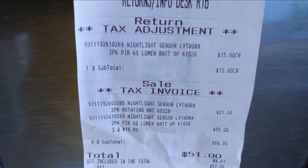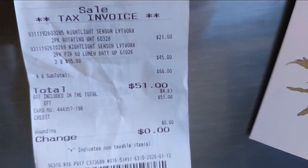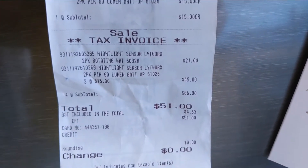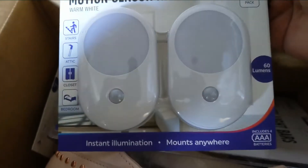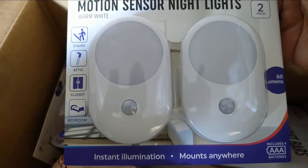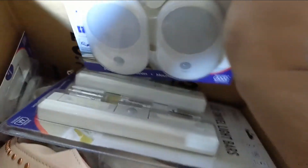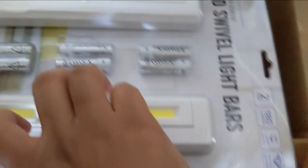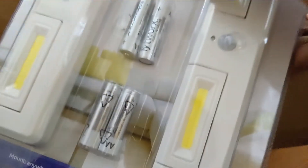I bought a couple of Lytworx night sensor lights from Bunnings on the 12th of January 2020, and unfortunately all of my units are faulty. What happens is the lights don't turn off automatically at all — they turn off for half a second and then turn back on again, and it keeps happening.